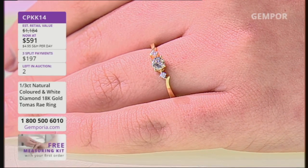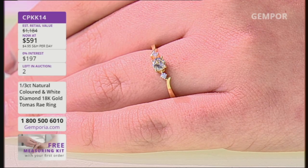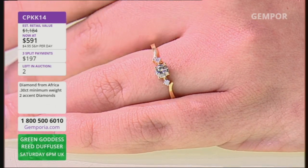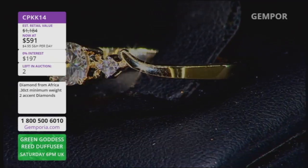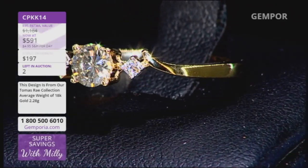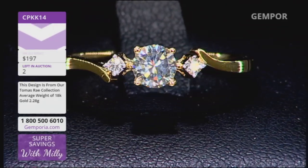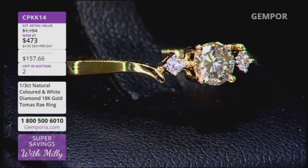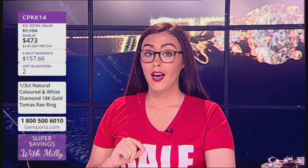The Argyle mine is set to close in 2020. The rest of the world's locations for colored diamonds will have enormous pressure upon them to deliver the quality and caliber we anticipate, and by 2030 it's predicted we're going to lose natural color diamonds altogether — a depletion of a gemstone we fall in love with every single day.